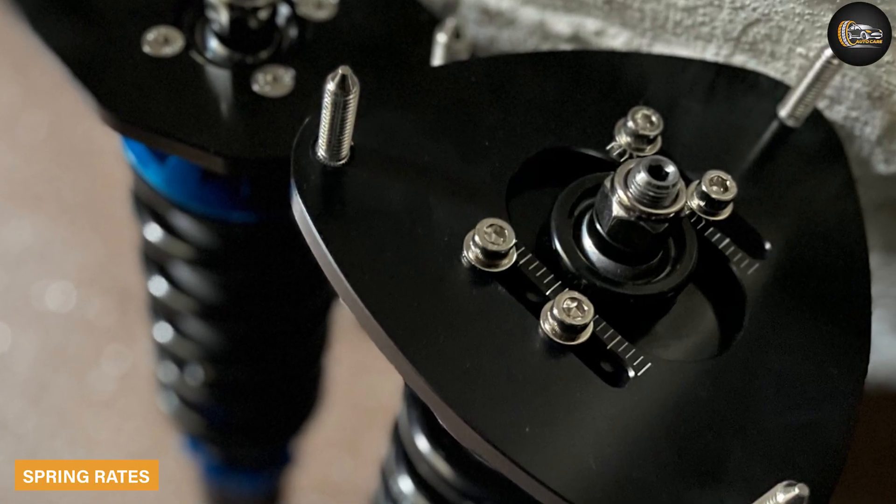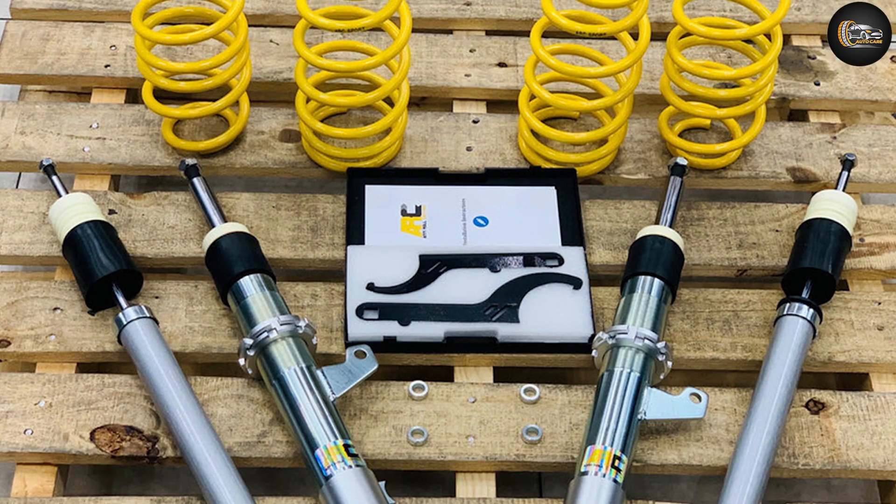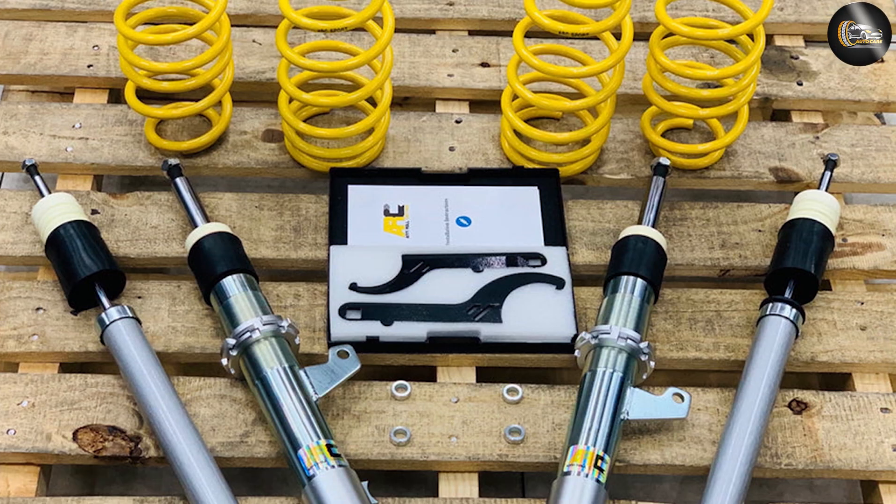Spring rates: higher spring rates give you a stiffer ride, while lower spring rates deliver a softer ride. Variable rate springs stiffen as they compress, unlike linear rate springs.